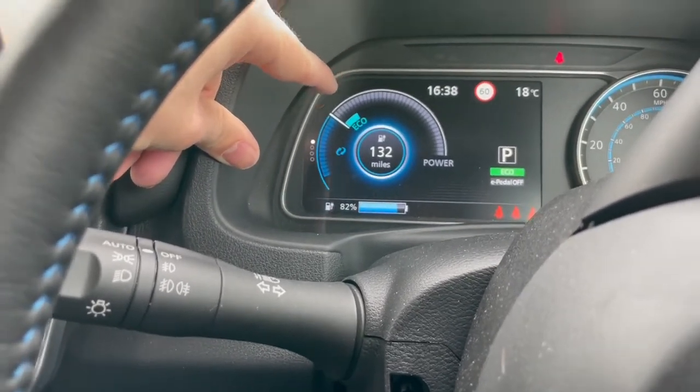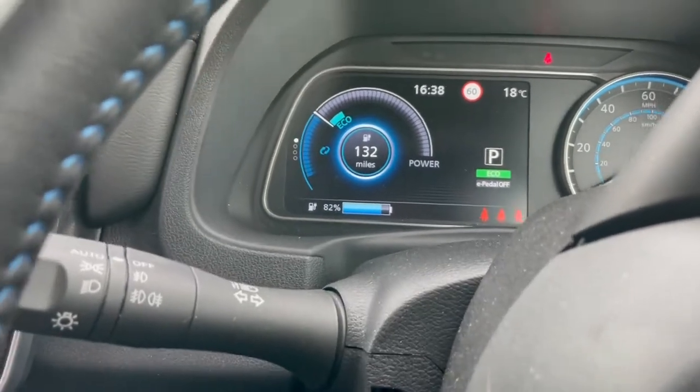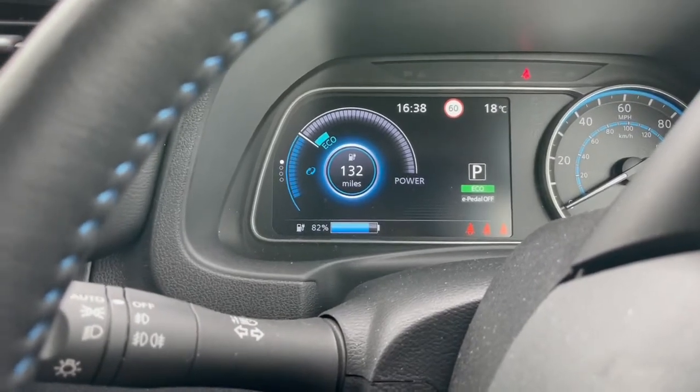The other side of this shows how much regenerative braking you're getting, and in the middle you've got the current range. At the moment it's saying I'm on 82% with 132 miles, so I've probably been driving fairly economically lately.